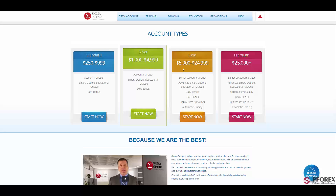Right after that is the silver account with $1,000 up to $4,999 with a 50% bonus. The gold account is $5,000 to $24,000, which is the best choice for traders — with a senior account manager, vast binary options, daily signals, and a 70% bonus. The last one is the premium account with a deposit of over $25,000 and a 100% bonus. One of the top advantages of the gold and premium accounts is that both have automatic trading features.